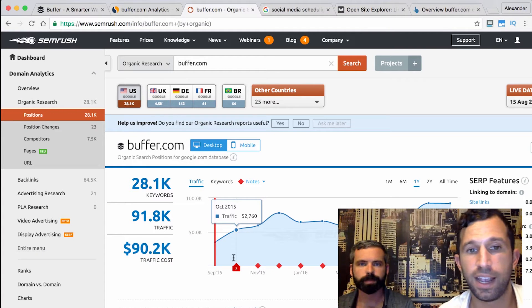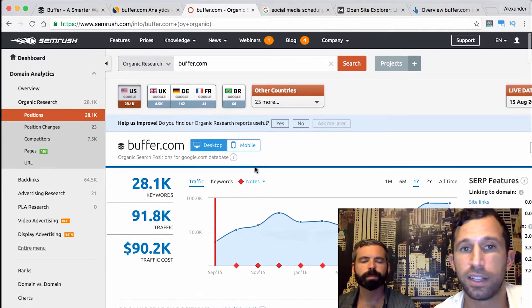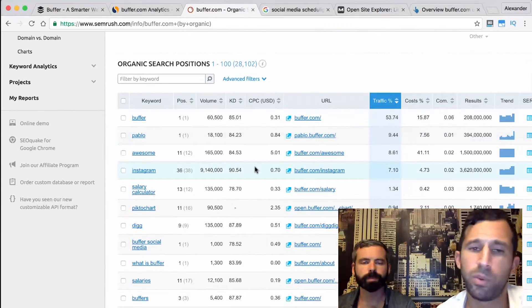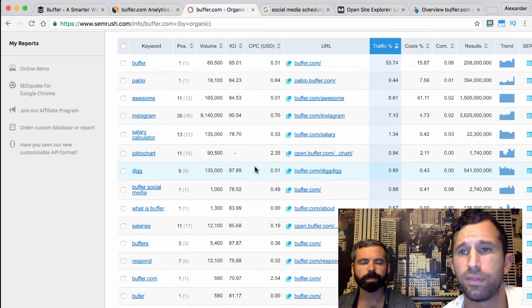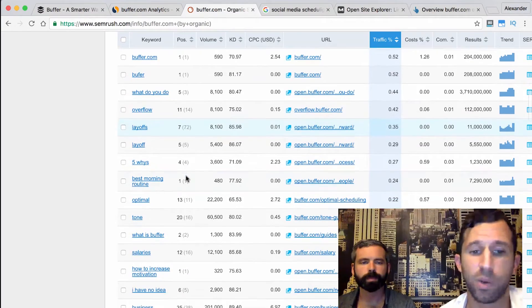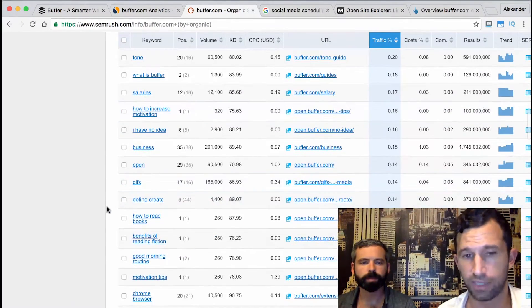Now that we have an idea of the traffic, competitiveness, domain authority, and domain rating, we're coming back to SEMrush. We logged into our paid version, but the free version has a lot of data too. What we want to do is look at the keywords that Buffer is currently ranking for and see if we can understand why. How is their content? Is it high quality? What length is it? What are they competing against? So let's just pick a keyword at random — how about 'how to read books'?